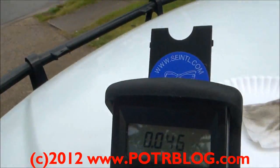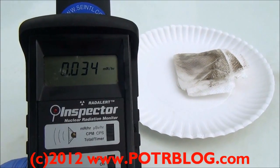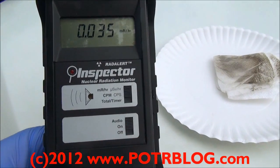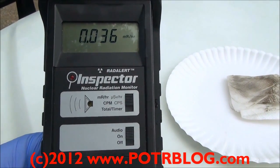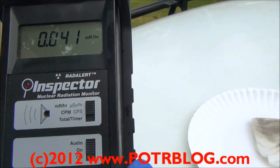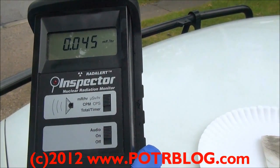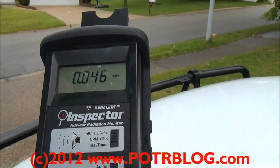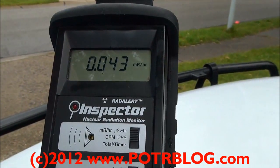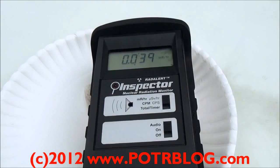Let's see what it goes down to here. I don't like being out here in this. Holy crap — 4 times background, 4.6 times background. This is the highest free air reading we've had. Let's try it on the sample — keep it on there, I'm going to go get the other guy.